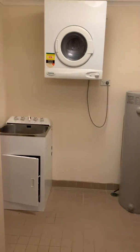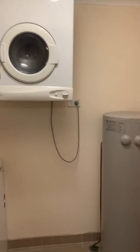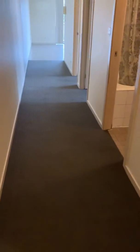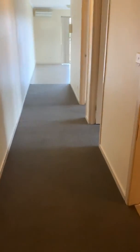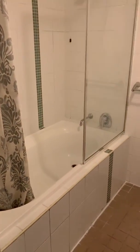Welcome to 404-1 Griffith Street Blacktown. As we enter the unit, we have an internal laundry with a dryer, great size hot water system. Down the hallway to our right hand side we have our bathroom, a combined bath and shower.